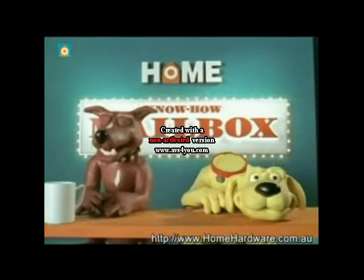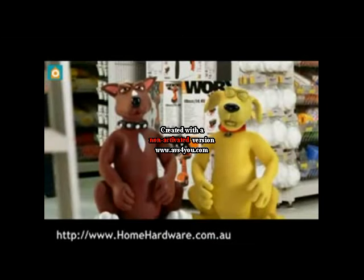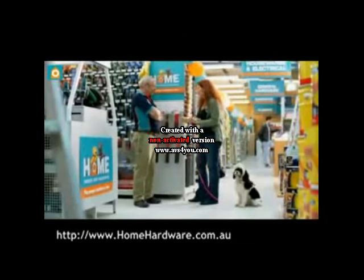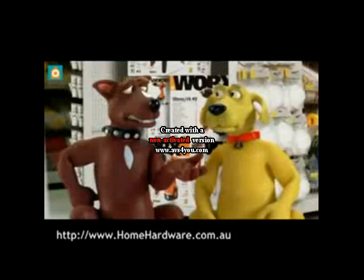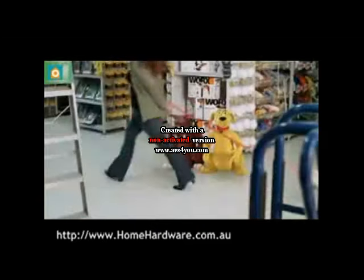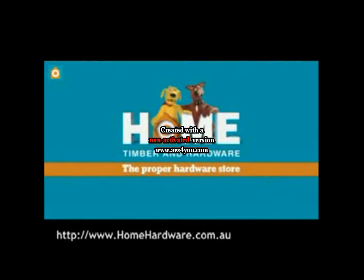Sorry. Make-up! She doesn't look happy. She brought a cheap hammer down the road — the head flew off and hit her dog, so she's here to get a proper one. I didn't know we sold dogs. G'day, mate. Your local Home Timber and Hardware — the proper hardware store.